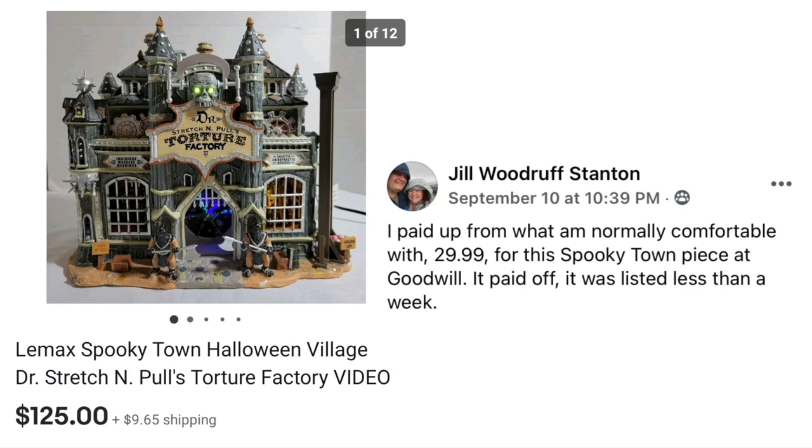Jill Staten has another one. She paid up from what she's normally comfortable with — $29.99 for this Spooky Town piece at Goodwill. It paid off, listed less than a week. The item is Lemax Spooky Town Halloween Village, Dr. Stretch and Pull's Torture Factory — just in time for Halloween. Sold for $125, she paid $30.